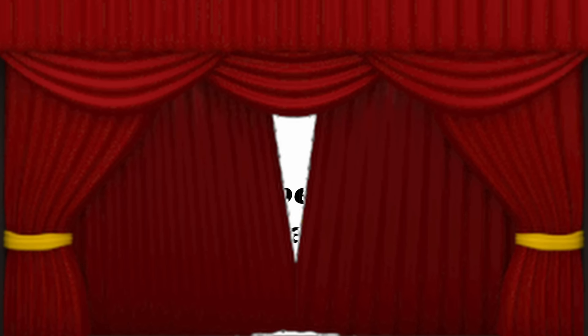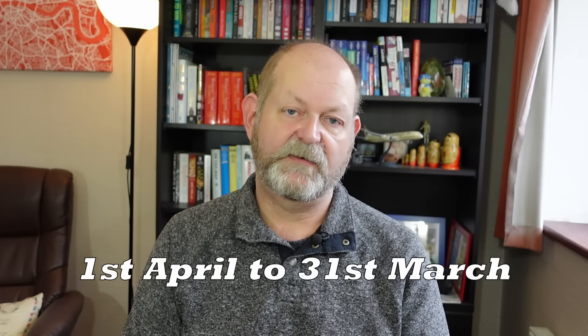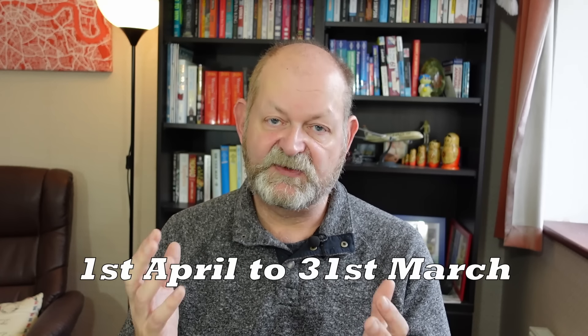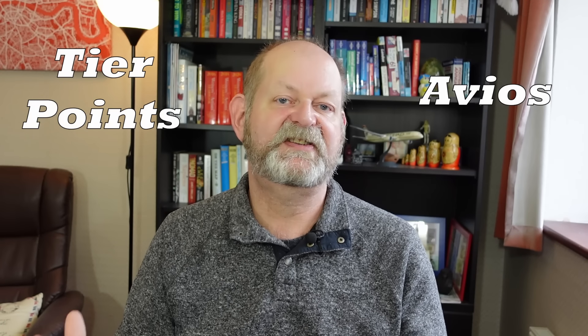Enjoy it while you can. The first thing I want to talk about is membership years. One of the changes to the scheme that has affected those old videos concerns membership years, and the change is a big one — it is also a great simplification. Everyone's membership year now runs from the 1st of April to the 31st of March the following calendar year, which families will love and does make all of this a lot simpler. The thing that confuses people when they join is that there are two dimensions to their membership that involve numbers: tier points and Avios.